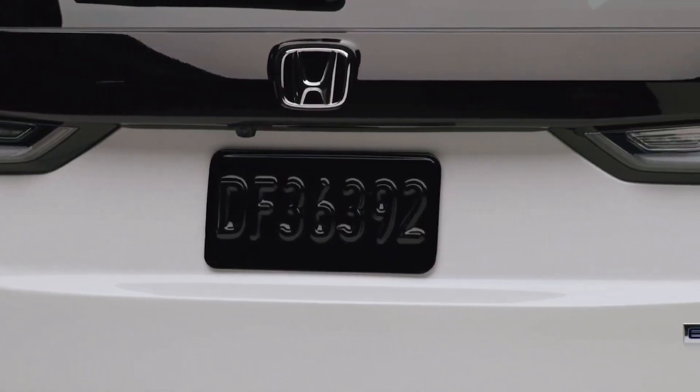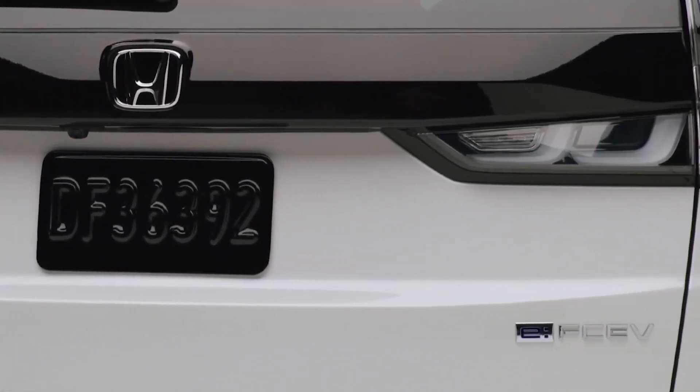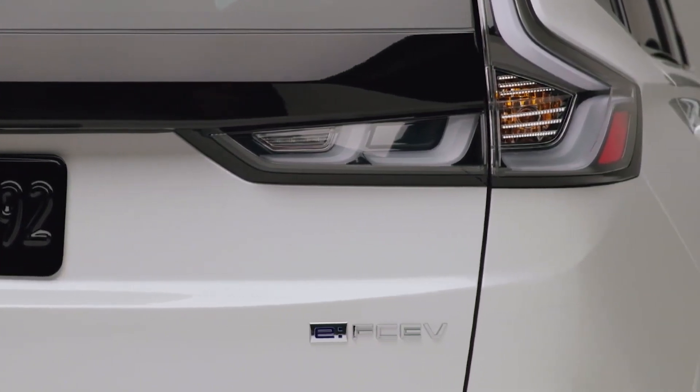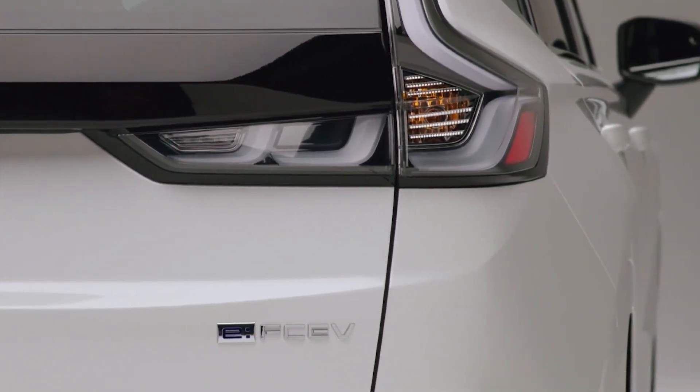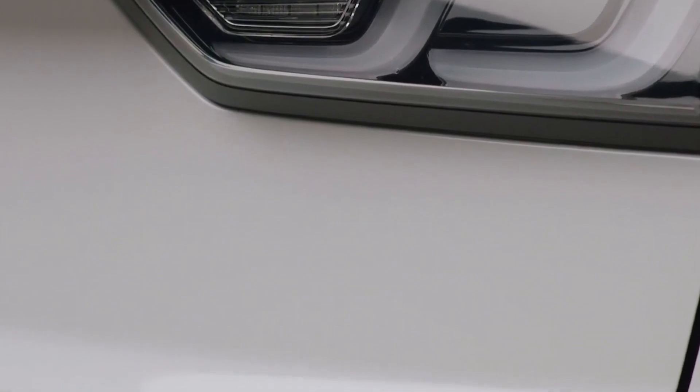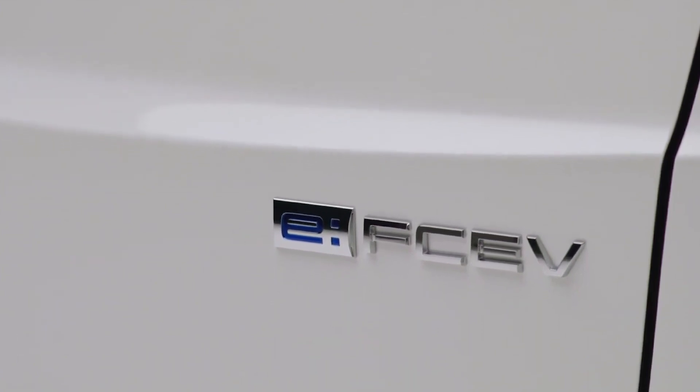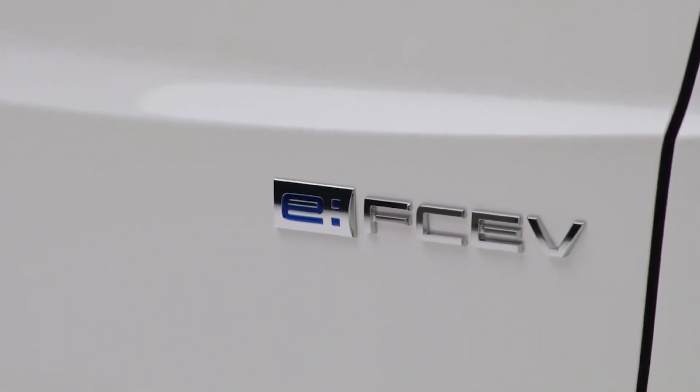Dimensions for the new Honda CR-V EFCV crossover include a length of 187.6 inches over a 106.3-inch wheelbase. The CUV stands 66.6 inches in height and measures 73.4 inches in width. The EFCV is a little longer than the regular and hybrid CR-Vs, most probably due to the changes in front and rear aesthetics.